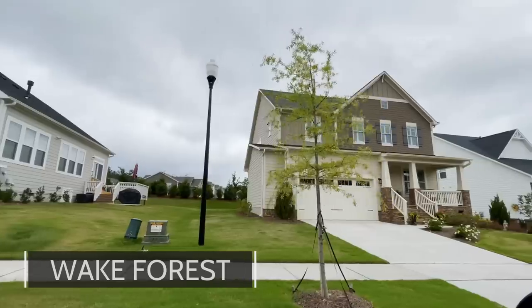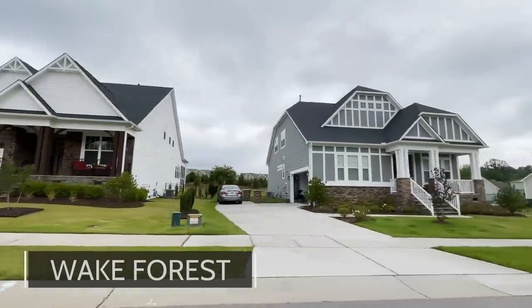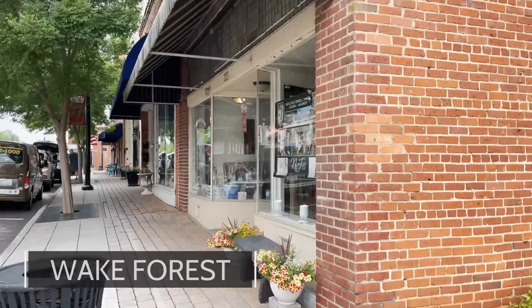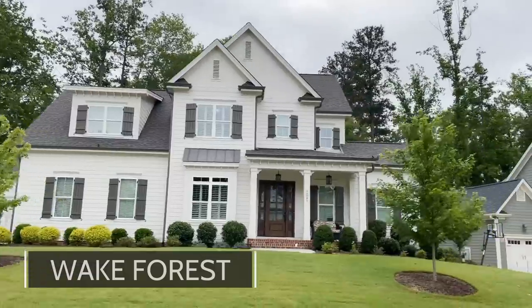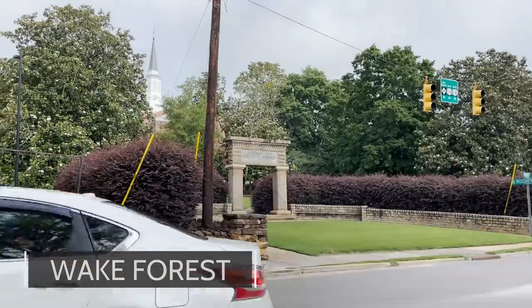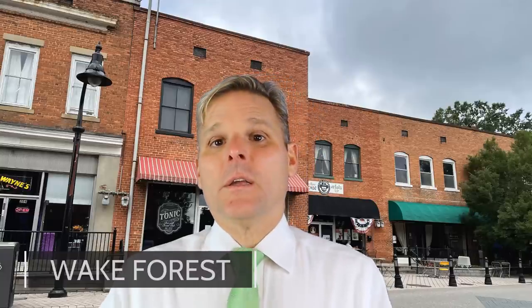The negatives of Wake Forest: traffic and commute times are getting worse and worse. It's getting very populated, so you're getting a lot of cars on the road during rush hour. Home prices have increased quite a bit over the last few years. It's fairly distant from Research Triangle Park — up to an hour drive. And unfortunately, roads are not designed very well. Wake Forest started as a tiny little community and has grown and grown, resulting in a lot of really wonky roads.